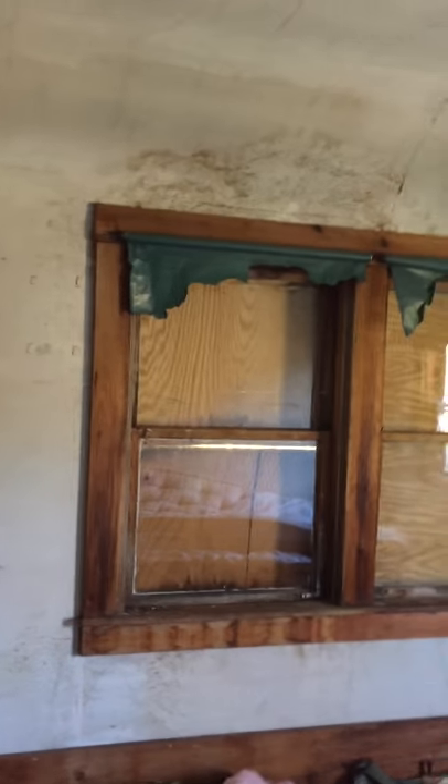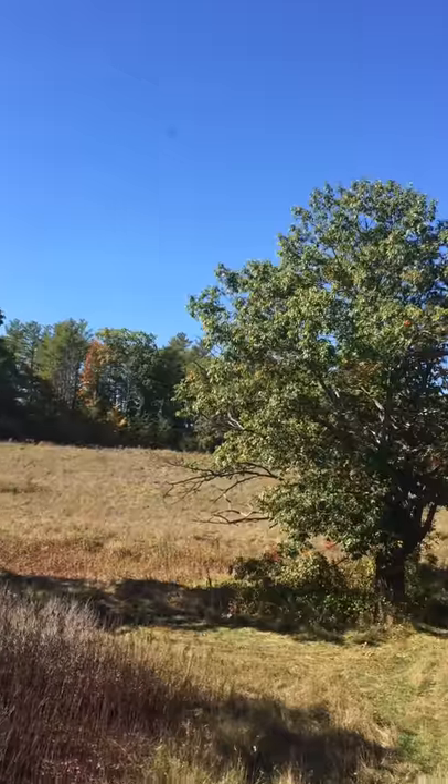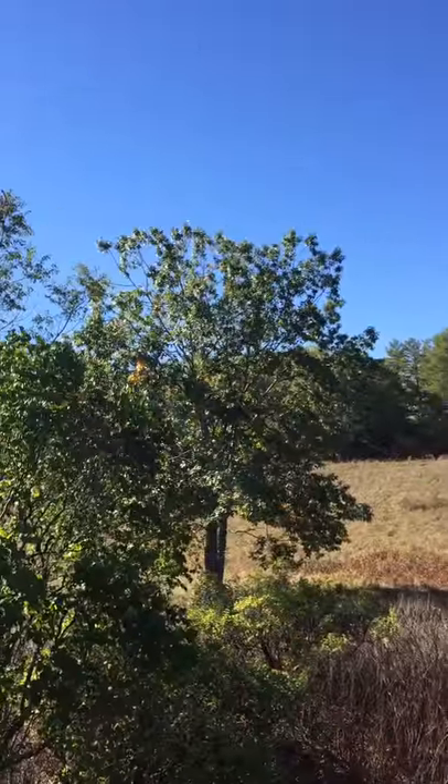This is a pretty decent bedroom. All the wallpaper's off of this one. What an old linoleum-y floor. I love these hooks in the closets — there's an excessive number though. And let's go one more time to look out the front and we'll move on. So again, this is a beautiful view from out the front. We'll go to that fallen-down shed in a minute, but yeah — that's the house.